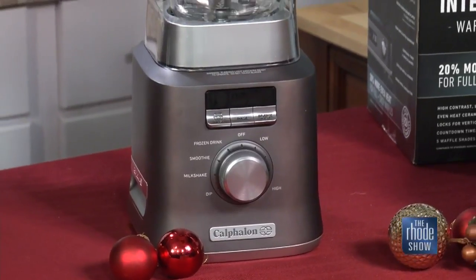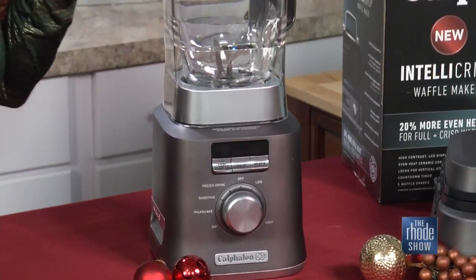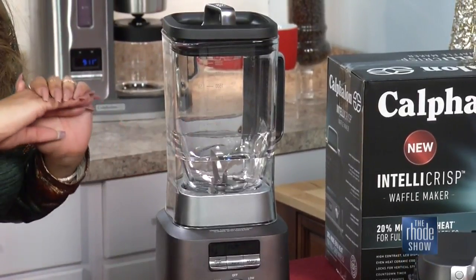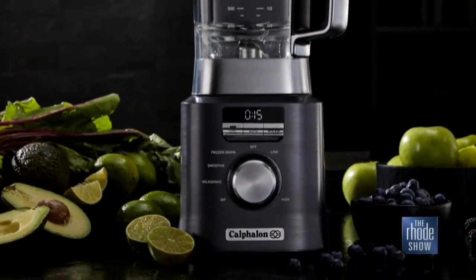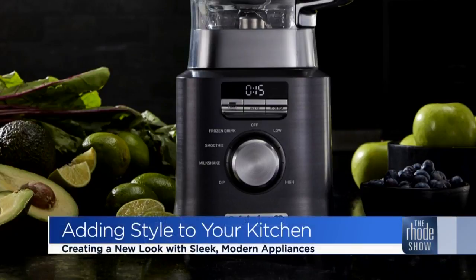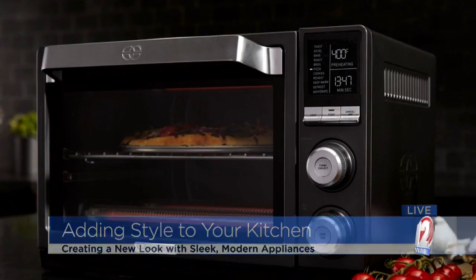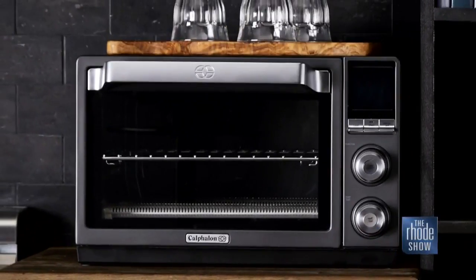Take, for instance, this blender. It's amazing — it actually senses and detects what's in the jar, and then it perfectly blends for the best smoothie you'll ever have in your life. And then take a look at this quartz heat countertop kitchen oven. It's amazing — it comes with a quartz system built in, so it heats in seconds and provides perfectly even crispiness.